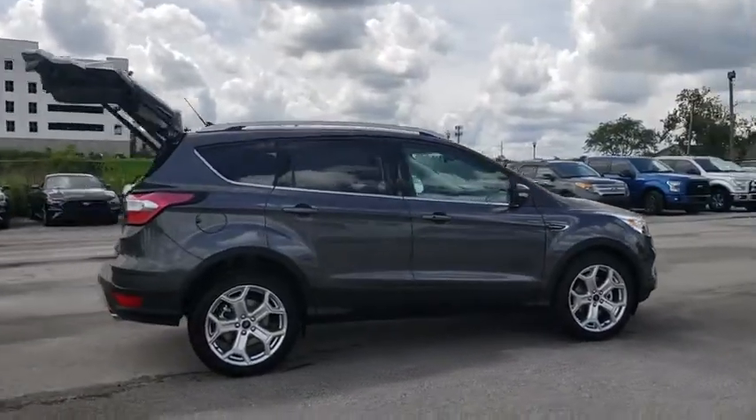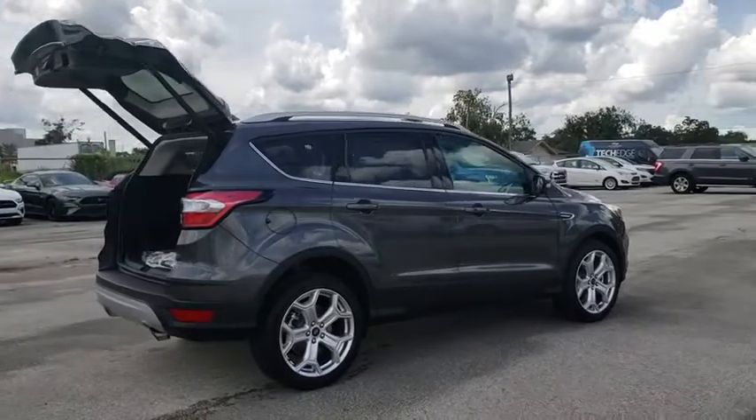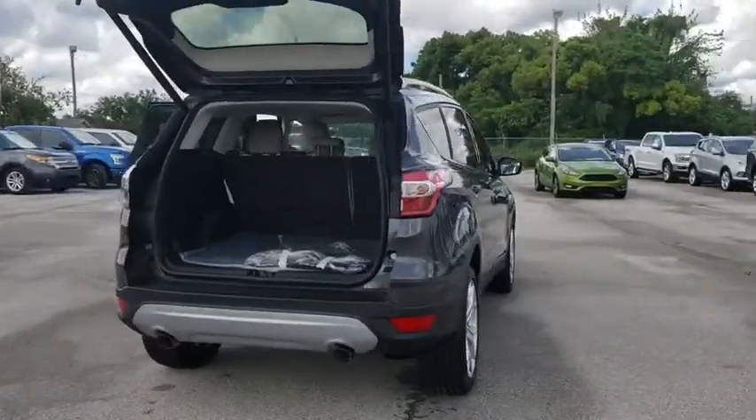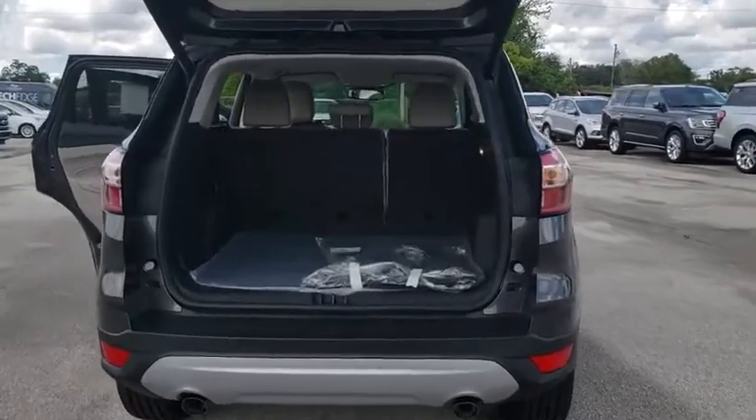Navigation system, traction control, power liftgate, power passenger seat, dual airbags, power steering, four-wheel disc brakes, universal garage door opener.